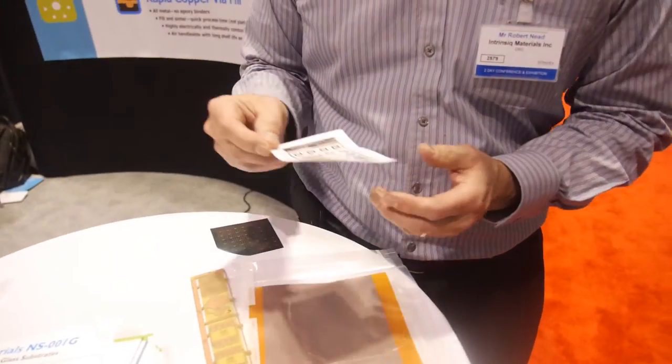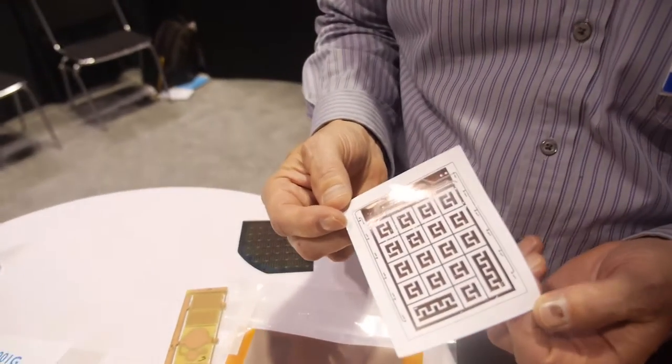I'm Peter Harrop, chairman of IDTechX, and I'm interviewing Intrinsic, a company doing some very exciting work. I'm Robert Need, CEO of Intrinsic Materials, and we make nano copper-based inks and pastes.